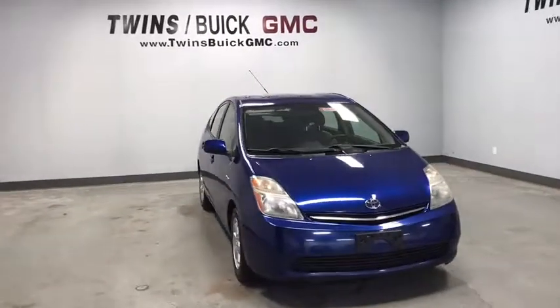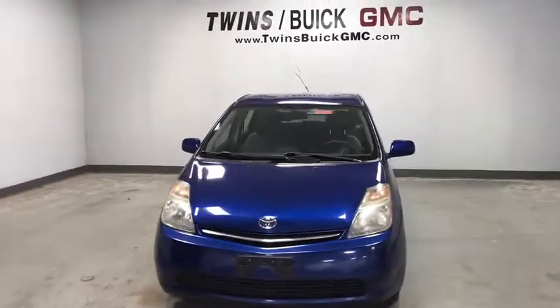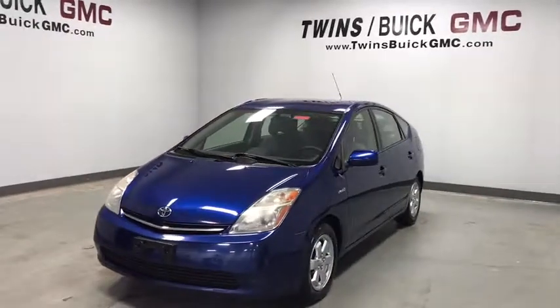Come test drive the 2008 Toyota Prius. Prius offers harmony between man, nature, and machine.